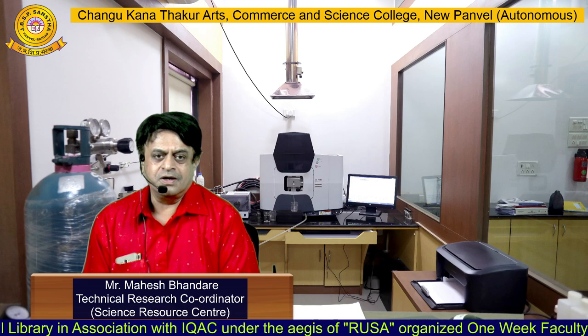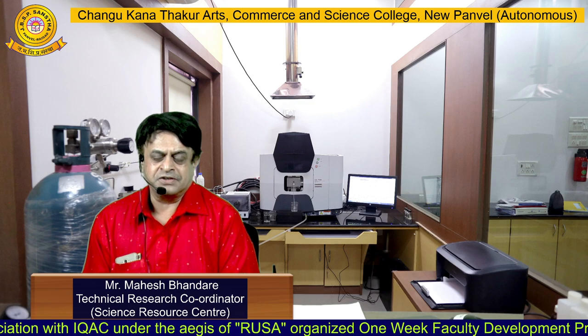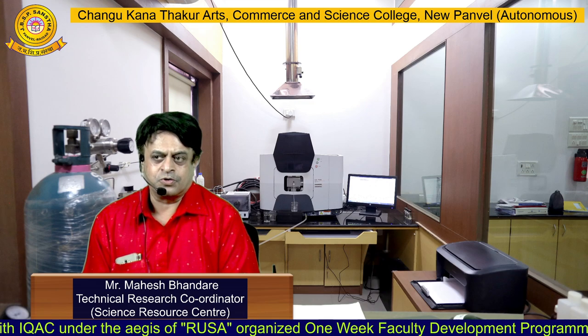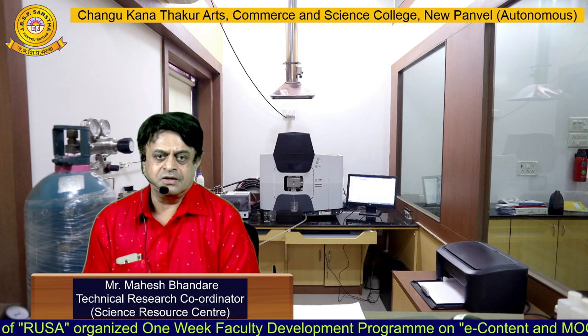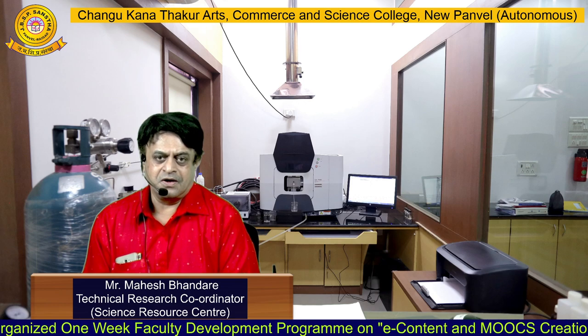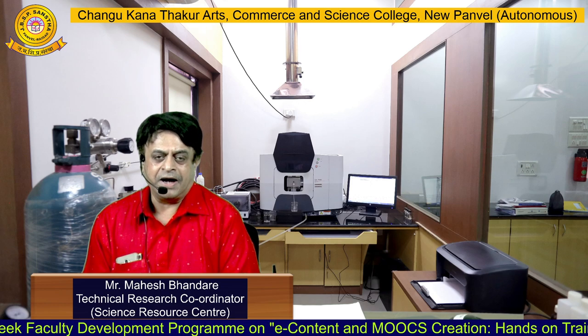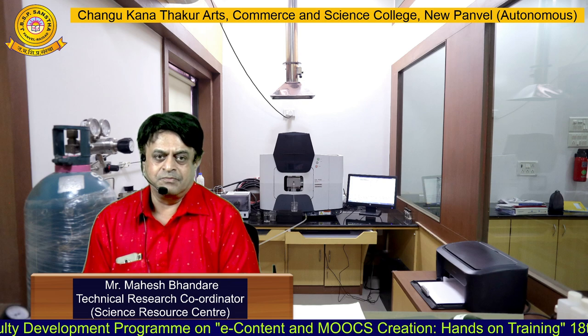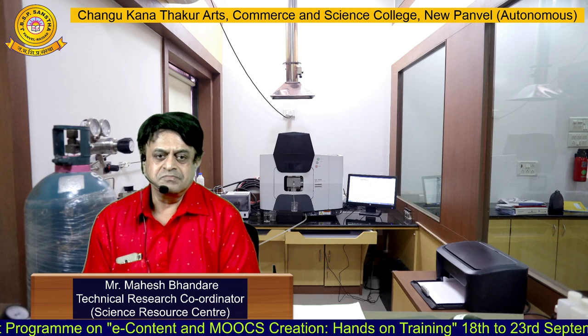I can conclude my speech here. I sincerely express my thanks to Principal Dr. S.K. Vadil sir, then Dr. Josnata Kurmenam, who is the in-charge of the science faculty, and Naugaresar for giving me the chance to talk about the activities performed at the Science Resource Center. That is all.